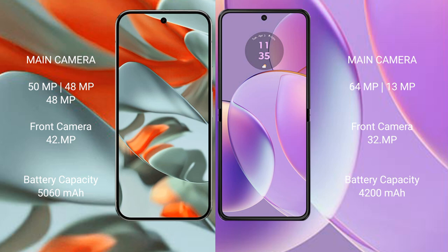The Google Pixel 9 Pro XL has a 5060mAh battery with 37W fast charging support. The Motorola Razr 40 has a 4200mAh battery with 30W fast charging support.